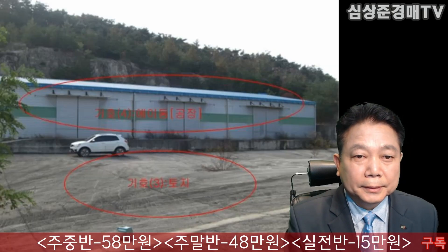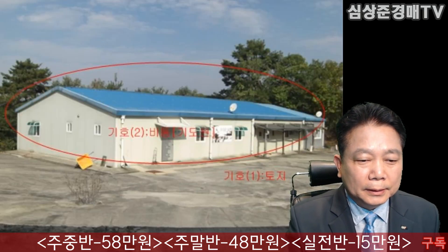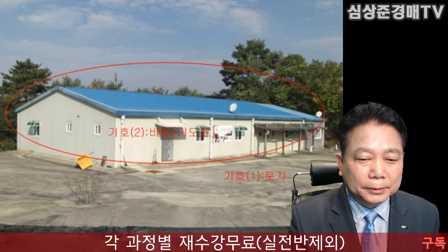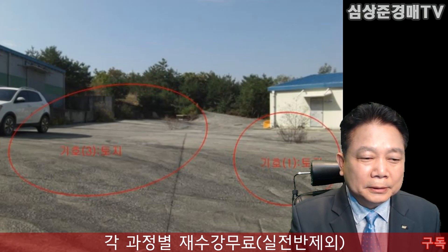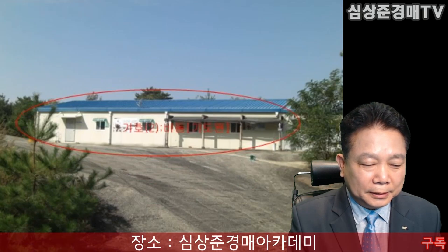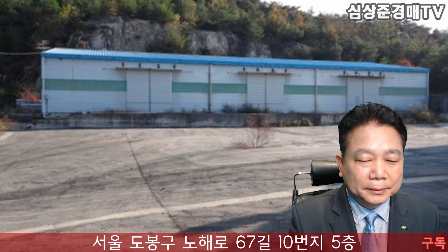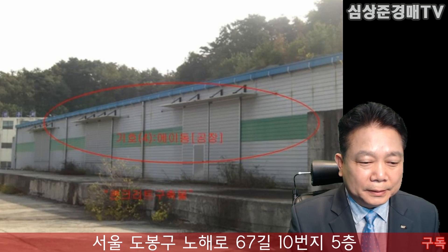사진을 살펴보도록 하시죠. 이 공장 부분이 되겠습니다. 이곳은 기독원으로, 종교시설로 되어있습니다. 기독원 이 두 개가 다 현재 경매가 나와있는 물건입니다. 현재는 사진상으로는 공실로 보여지는데요. 이 두 개를 모두 다 낙찰 받으시는 겁니다. 이번 응찰하셔서 낙찰 받으시면요, 공장을 사용하지 않은 것은 조금 시간이 되어보이기도 하죠. 현장에 보시면 되겠습니다. 공장은 아주 깔끔합니다.